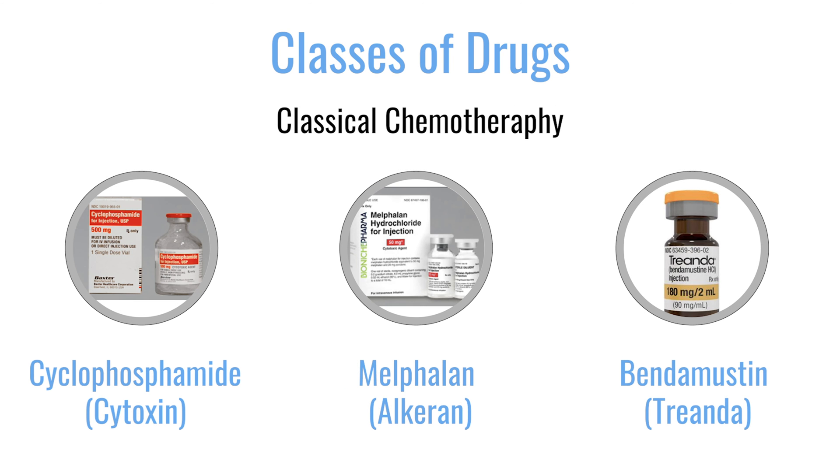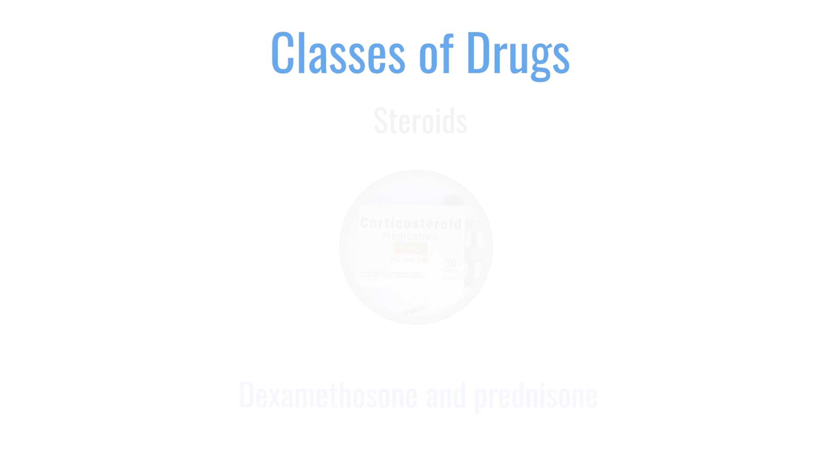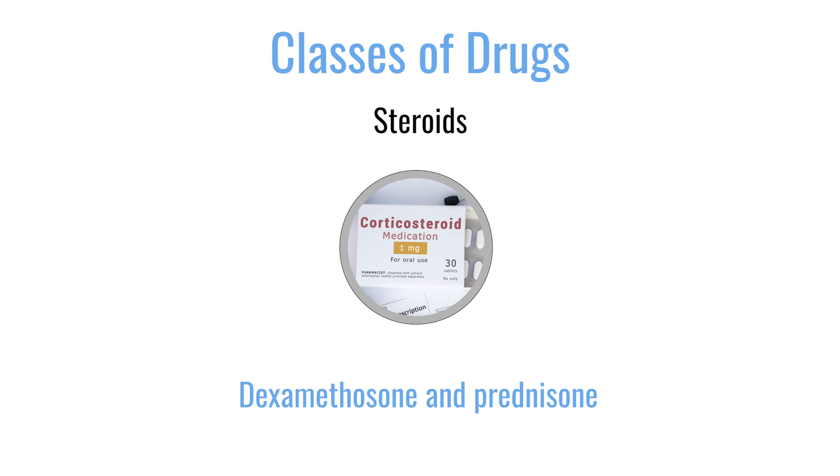And then classical chemotherapy drugs like cyclophosphamide and melphalan are very important. And steroids are actually, unfortunately, the double-edged sword of myeloma. Drugs like prednisone and dexamethasone — some people find them to be very helpful, but some people have side effects from them as well.